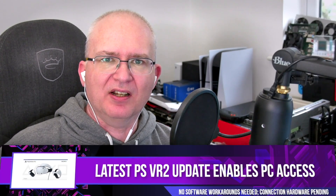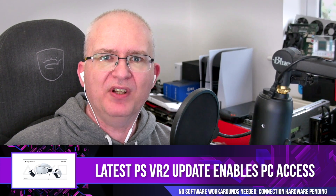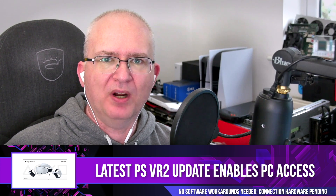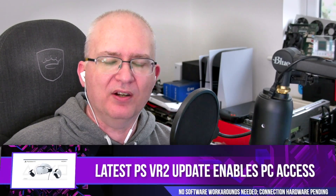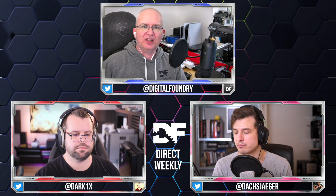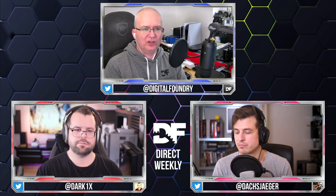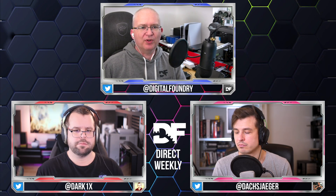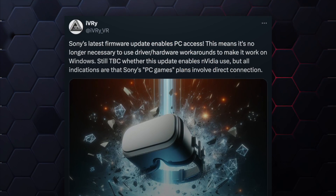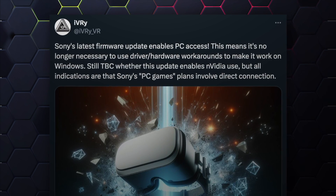This is a really interesting state of affairs. It looks to be the case that the recent PlayStation 5 firmware update has also updated the firmware of PSVR2, and it seems to be laying the foundation for PC support that has been previously hinted at by Sony. We've got a tweet from a hacker who's been reverse engineering PSVR2 since its launch, and it's all looking quite promising.